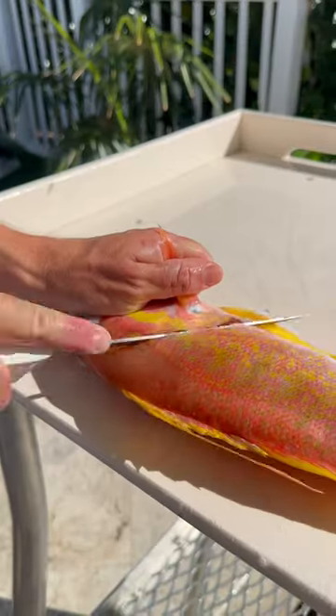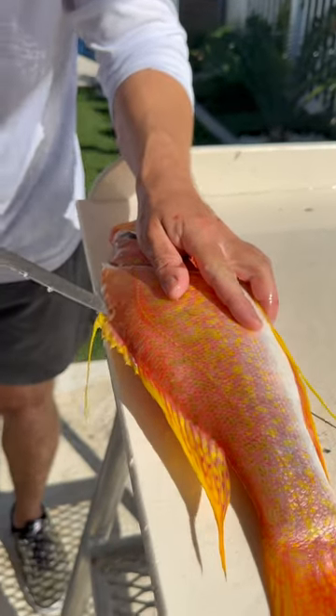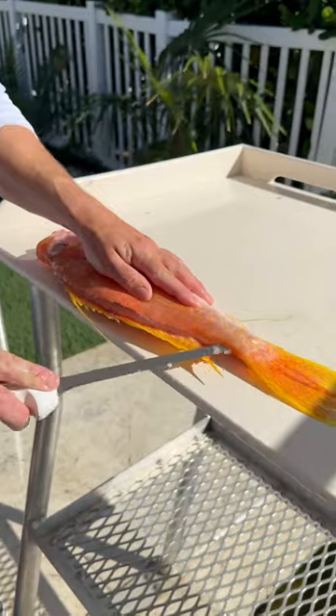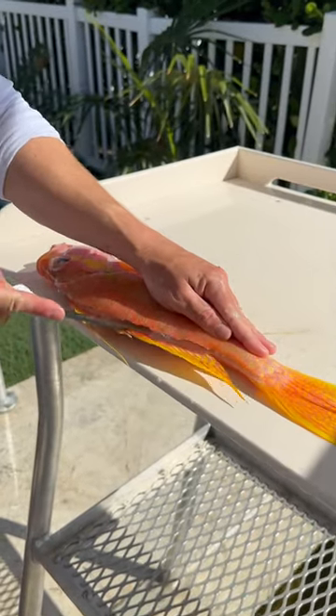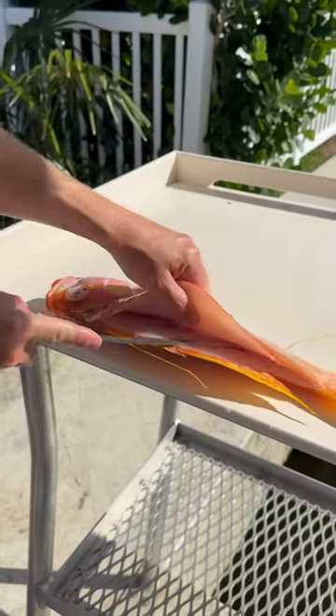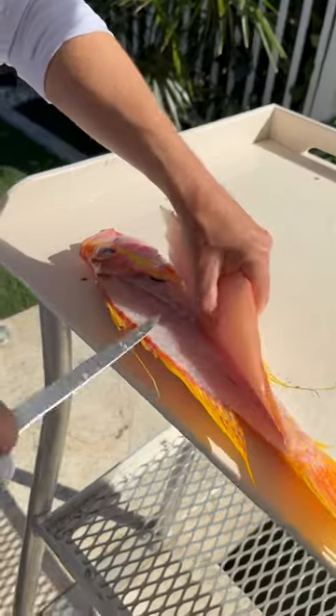I bet you guys I've never seen a fish like this. These might be the prettiest fish I have ever seen in my entire life. It's called a long-tail sea bass, and they're actually really common in deep, deep water. They look like they should be living on a tropical reef somewhere, but these guys hardly see any light where they're at.